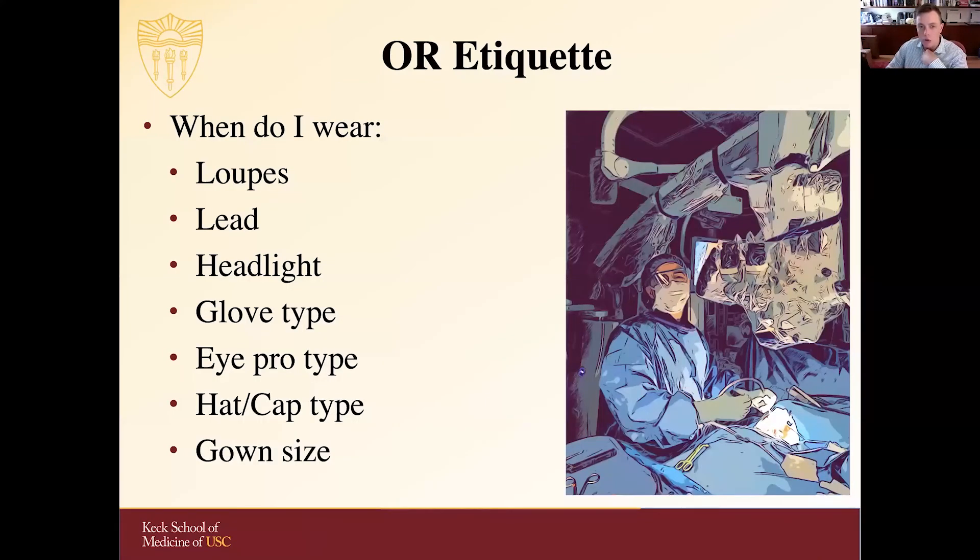Questions to think about before you scrub in include deciding whether to use loupes or not, what cases will need lead, and we'll often use headlights. There are different types of gloves — including thicker orthopedic gloves, thinner microsurgical gloves, and under gloves — that will vary depending on the institution. You should always wear eye protection, and consider what hat or cap to wear based on institutional preference. Gowns also come in different sizes — these are just a brief overview of these topics.